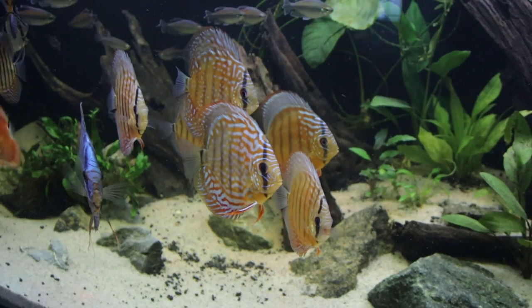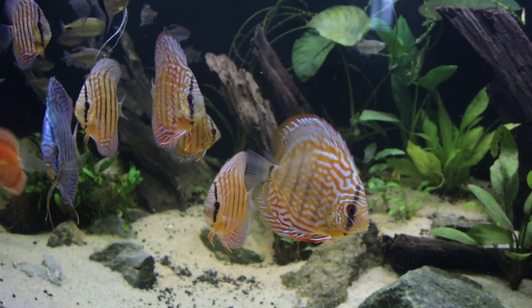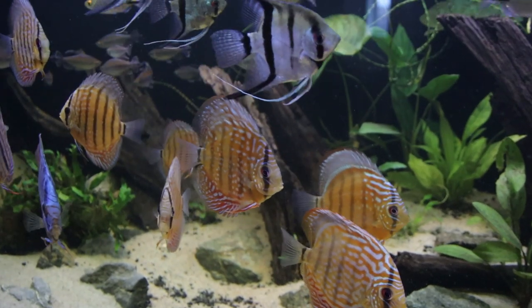This is the nicest tank in the house. It's 5 foot by 2 foot by 2 foot, custom built by O.A. Aquaria. Really happy with it. Looks great.